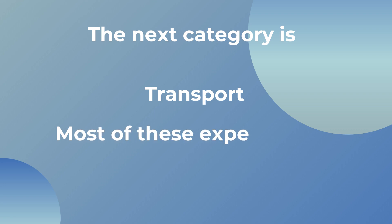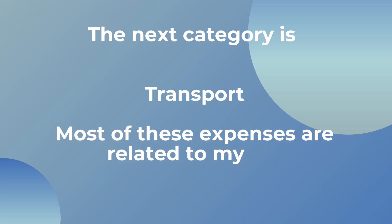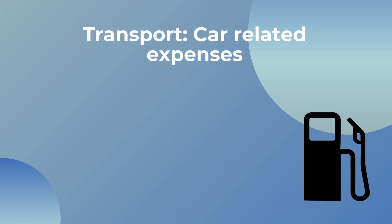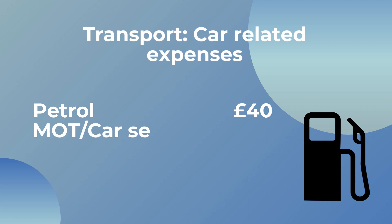The next category is transport, starting with car-related expenses. I don't have a fancy car — just a small run-around that I own with no monthly car payments, which I think is quite essential to financial freedom. I drive to work every day; I live about a 40-minute walk from the hospital but it's less than a 10 to 15 minute drive. Walking after an early shift or night shift never sounds appealing, so I always end up driving. I spend about £40 a month on petrol, which includes driving to the supermarket, the gym, and getting around generally.